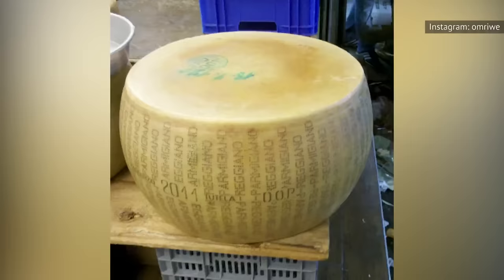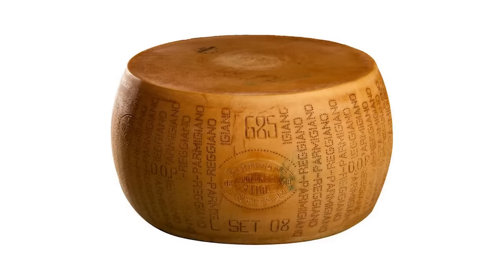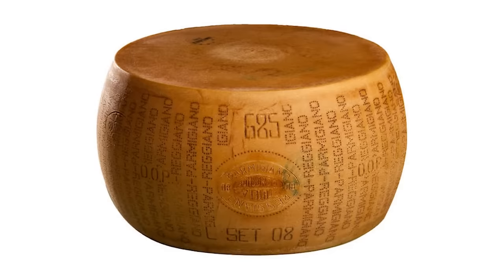At least one time while you're still in the land of the living, you should order the Kirkland Signature Whole Wheel Parmigiano-Reggiano. The 72-pound monstrosity of some of the best cheese found on planet Earth can be yours for a little less than a thousand bucks. Costco imports it directly from Italy after it has been aged for at least 24 months while under the care of expert Old World cheesemakers. You might get tired of cheese while you whittle down the 72-pound wheel, but it's an experience you'll always remember.